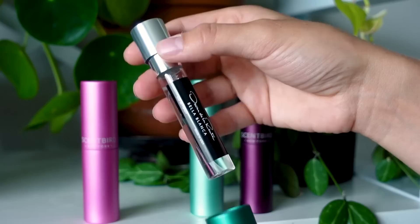As far as perfumes go, I'm someone that has definitely had my one or two signature scents that I've just worn forever, and sometimes I just find myself needing a change. A perfume through Scentbird is a great way to do it.